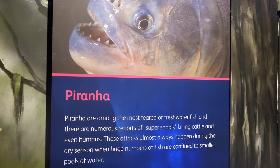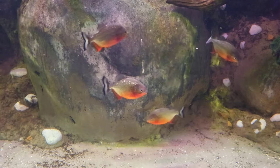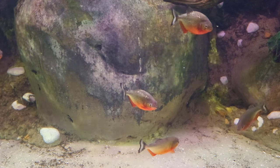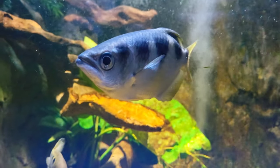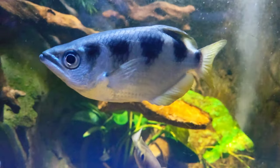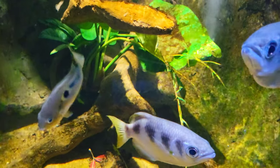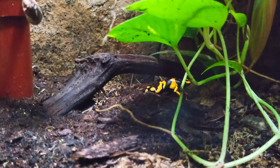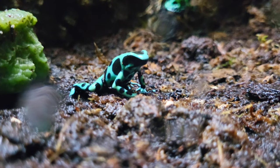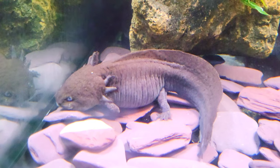One of the most interesting tanks in this area is the piranha tank — a great opportunity to see these deadly fish up close. Another interesting species to see is the archerfish, which actually shoots water out of its mouth to catch prey above the surface. The aquarium also has a collection of amphibians in this area, including the colourful but deadly poison dart frogs, and they also have an axolotl tank.